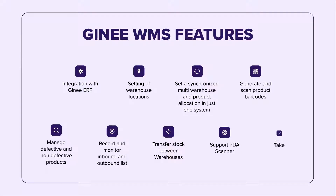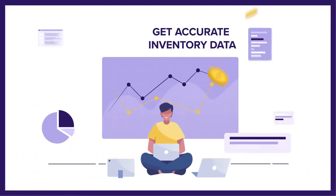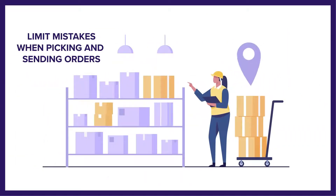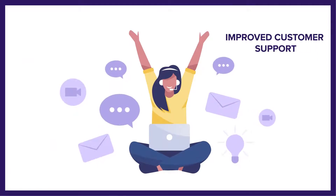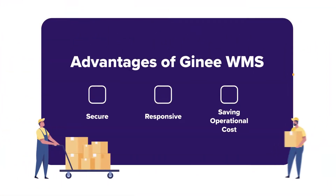Get accurate inventory data in a more efficient way and limit mistakes when it comes to picking and sending orders. Customer support has improved, all by using Gini WMS. Gini WMS uses the latest cloud-based system for a more secure and responsive performance, as well as saving operational costs in managing multiple warehouses.